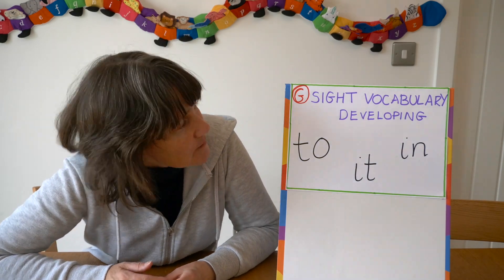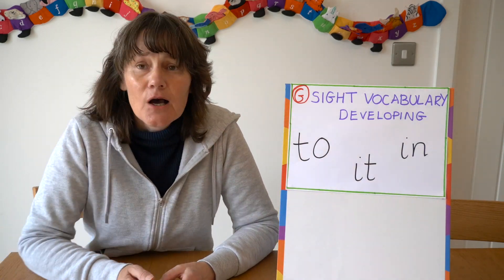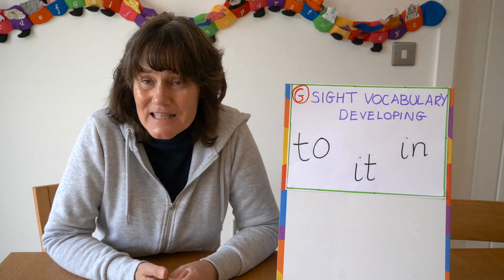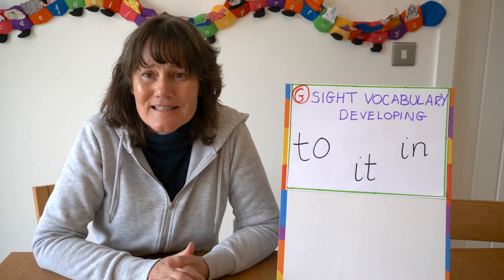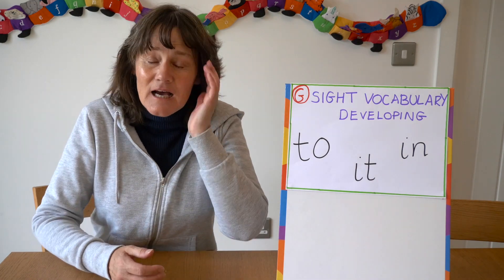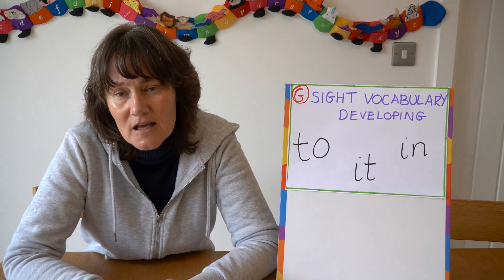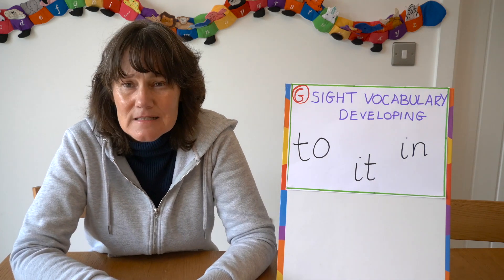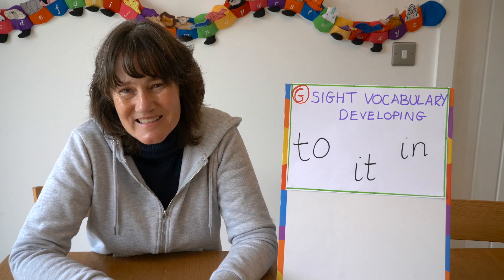The next step, Stage G, would be to see sight vocabulary developing in their writing — just simple words like 'to,' 'it,' and 'in.' I used to have various word cards dotted around the room and on tables, usually set within pictures of animals, transport, houses, etc.